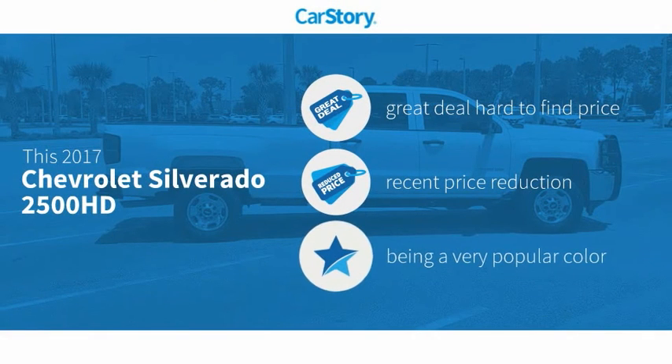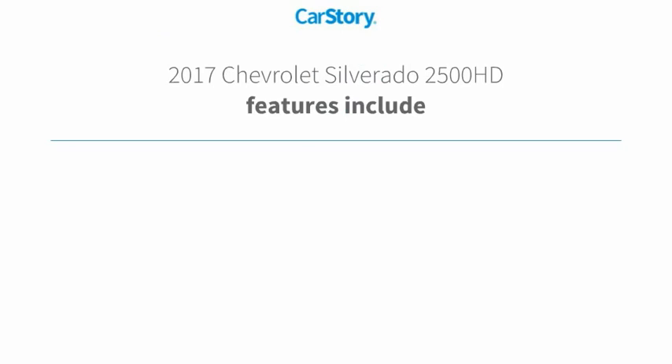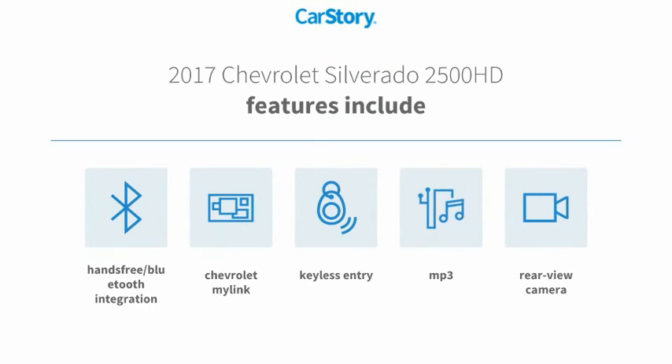Car Story Research indicates this vehicle as being a great deal that is hard to find at this price — a reduced price. Features also include keyless entry, rear view camera, MP3, and hands-free Bluetooth integration.